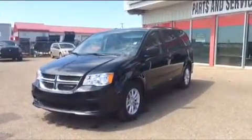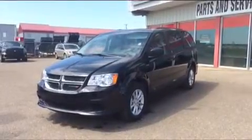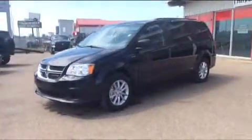Hey everybody, Brittany here over at Bonneville Dodge, just here to show you this 2015 Dodge Grand Caravan that we have on the lot. We're just gonna take a quick walk around this unit to show you some of the great features and options that this model has to offer.